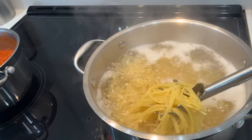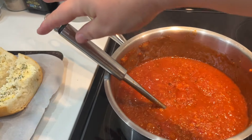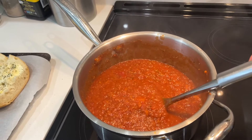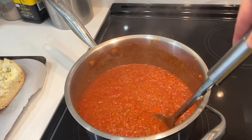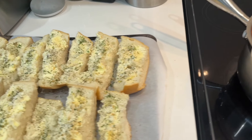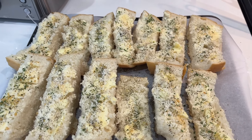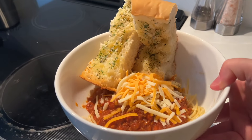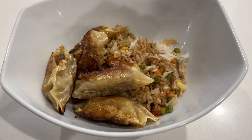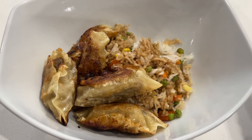We are going to have some spaghetti with homemade meat sauce that I made a few weeks ago and put in the freezer. I also cut up a French bread and made some garlic bread that I'm just about to pop into the oven.